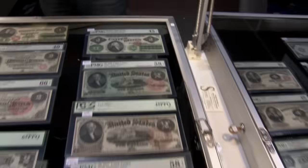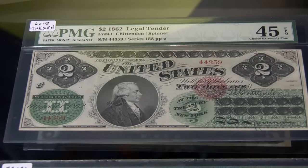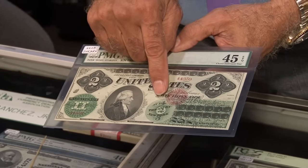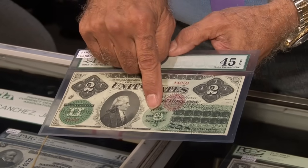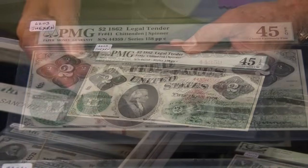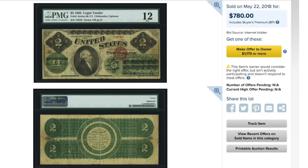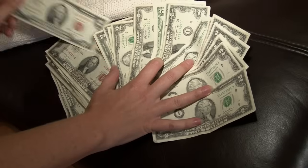Finally, the 1862 legal tender note — the first federally issued two dollar bill. In the circle on the face, there's a one, a two, and a three, corresponding to the one, two, and three dollar denominations they were considering. These are hard to find in really good condition. This one is only a grade 45, one of the nicer ones seen, making it worth about two grand. One that rated a 12 sold at Heritage Auctions for only $780.